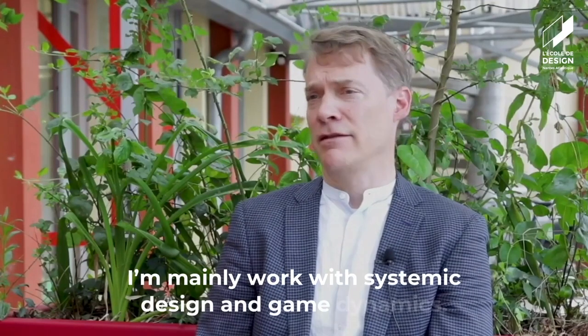I'm a professor at Oslo Met. I work in the product design department. I mainly work with systemic design and game dynamics.